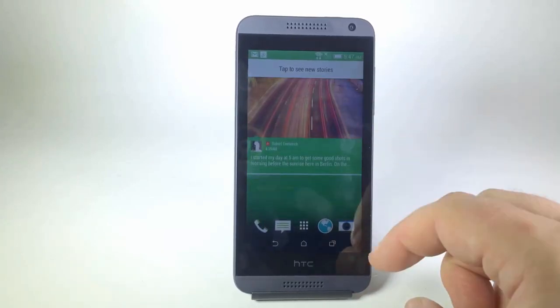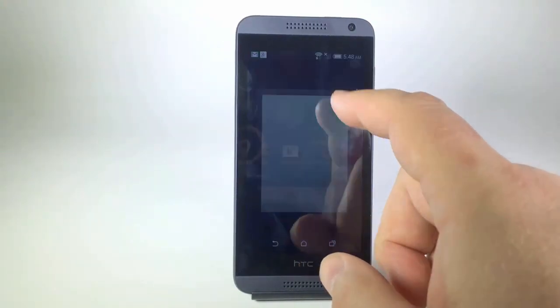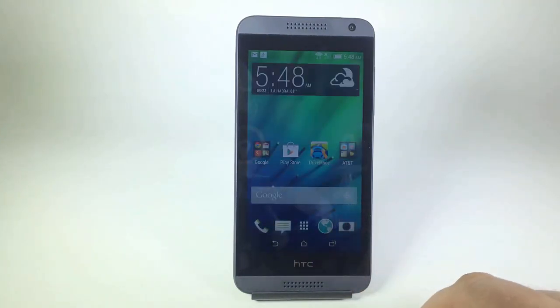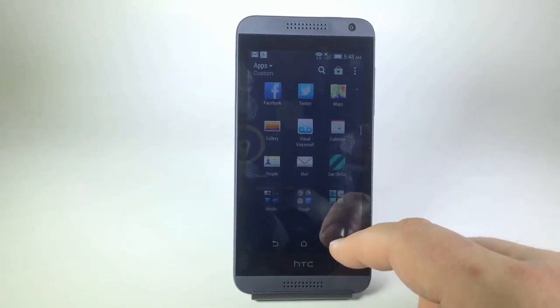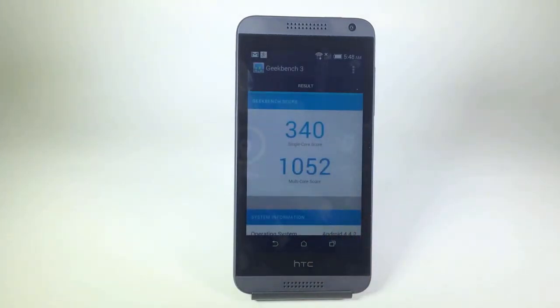The camera is 8 megapixels on the back. You will get 1080p video recording, and 1.3 megapixels on the front-facing camera. It's only a Snapdragon 400 as compared to the 800s that are on the market now, but it does have quad-core at 1.2 gigahertz, 1 gigabyte of RAM, and 8 gigabytes of built-in storage. You can expand the memory up to 128 gigabytes with a microSD card. The battery is 2,040 mAh, which is pretty good — even bigger than what's in the iPhone 5S right now.